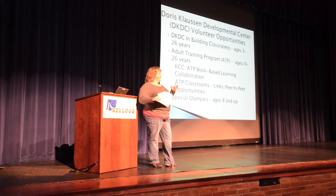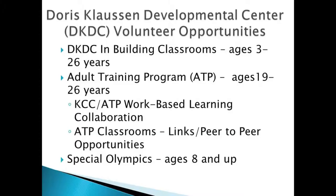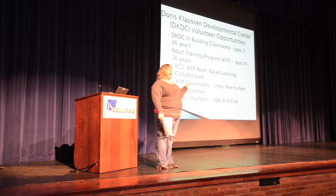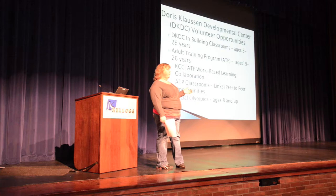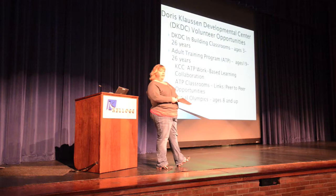We'll talk about possibilities through the Doris Klassen Developmental Center. The DKDC is located off of Raymond Road on Jameson — about two and a half to three miles from here. We serve students from all county school districts: Olivet, Tekonsha, Marshall, and others in Calhoun County. All students have cognitive impairments; some have physical impairments as well. We also have the Adult Training Program housed at Harper Creek, with a classroom right here on campus that Hallie was involved in.